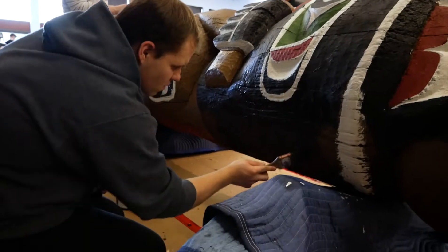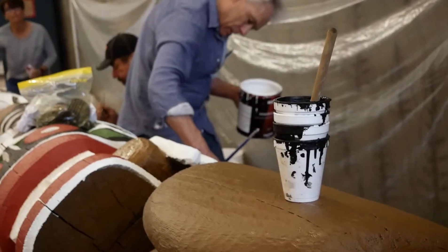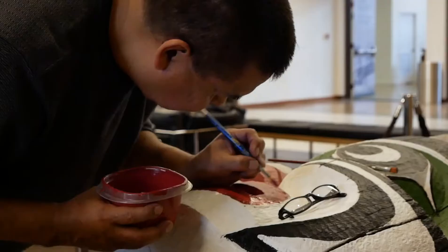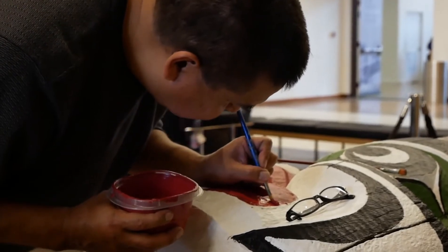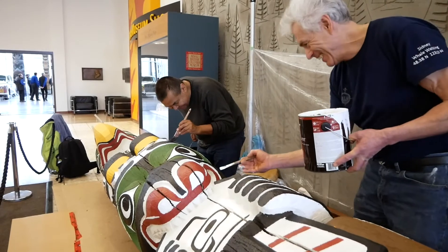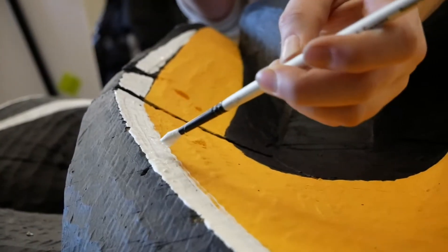Restoration is important because the elements — the wind and the rain — are so detrimental to the health and well-being of a totem pole. So if you want to get some longevity out of your investment, this pole is 67 years old and it's been well looked after and well treated.